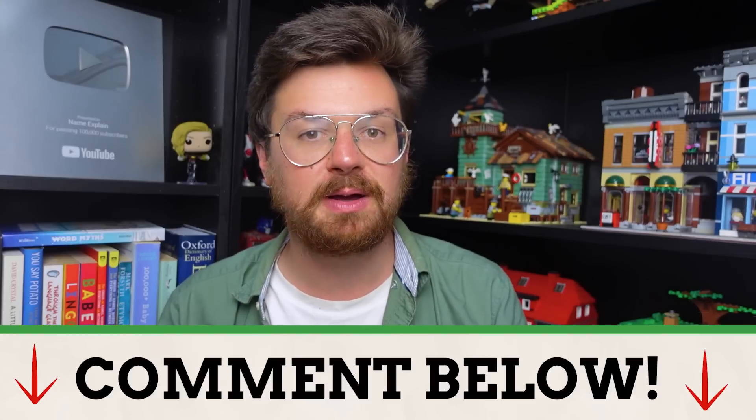As Kevin from The Office says: 'Why waste time say lot word when few word do trick?' But that's just my own theory and the theory of someone far more educated than myself as to why so many of our common words are so short. Do you agree with this, or do you think they're short for a completely different reason entirely? Let me know down in the comments below.